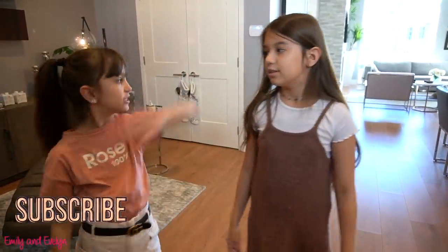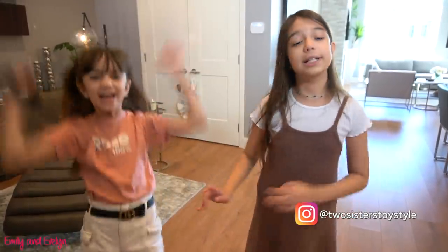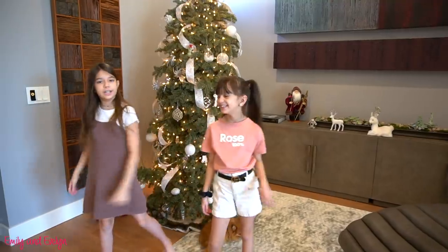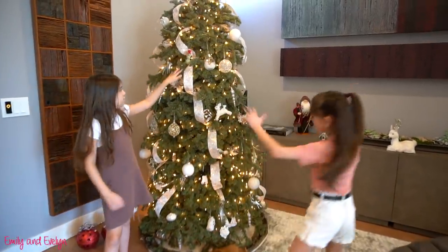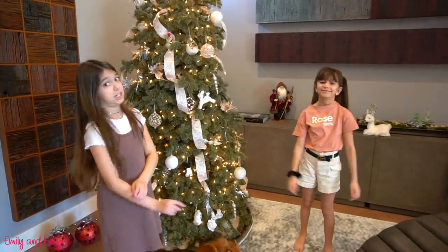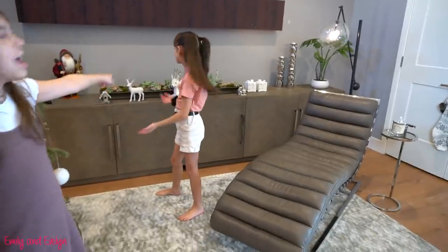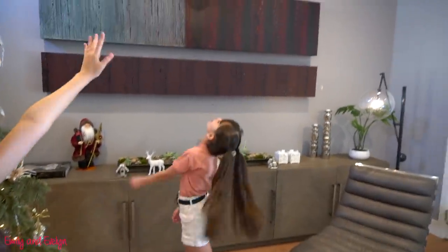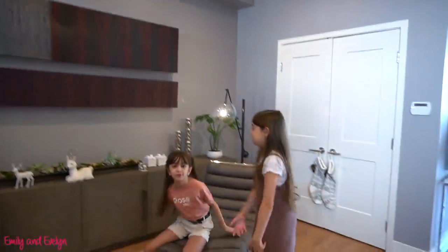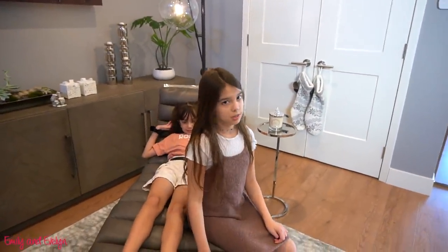We did a room tour but we didn't show the whole apartment, so now we are going to show the whole apartment. We really like this apartment because it feels more homier than the last one. So here is our entrance! We have our Christmas tree and Christmas decorations, but those are going to go soon. And then we have a bunch of storage and a pretty plant, and the dogs really love this chair.